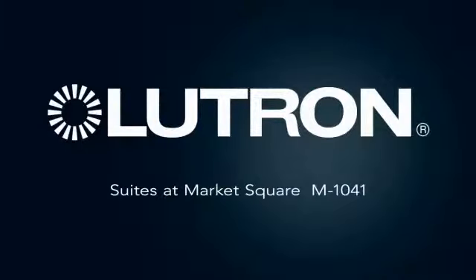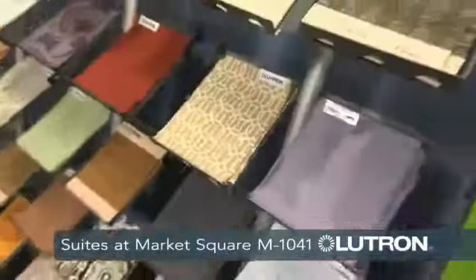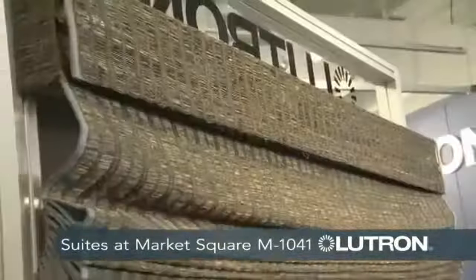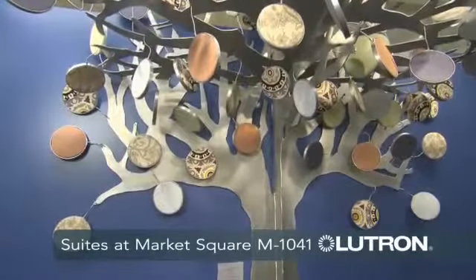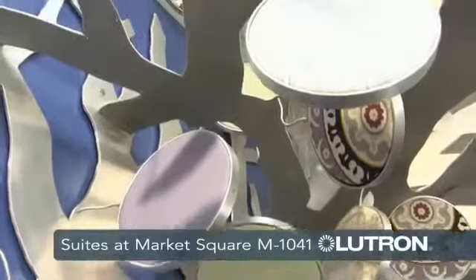Lutron is the industry leader in light control and we've been controlling natural light for over two decades with our shading solutions. Lutron offers a wide variety of both styles and fabric offerings, and every single one of these products is custom-made to the window. This tree was designed by an artist near our headquarters in Pennsylvania, representing how our fabrics are really branching out and offering a much more artistic solution.